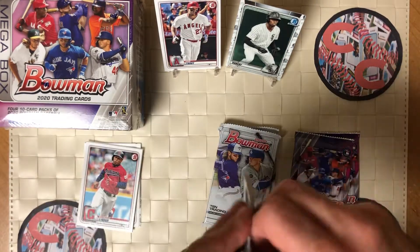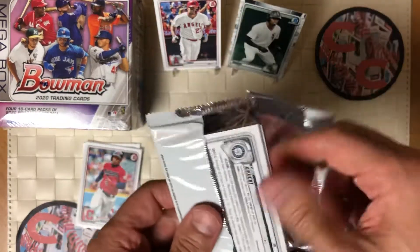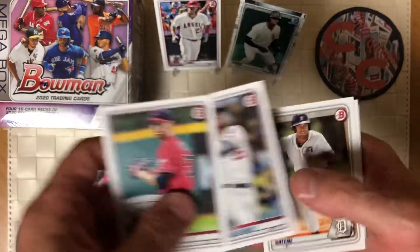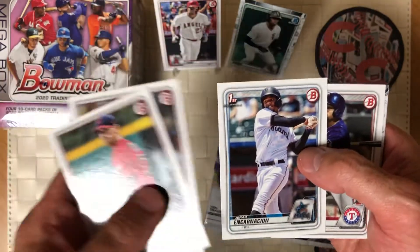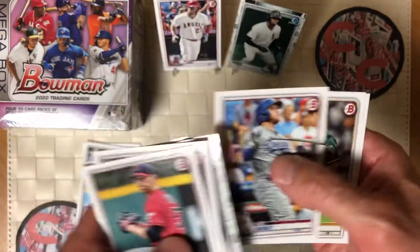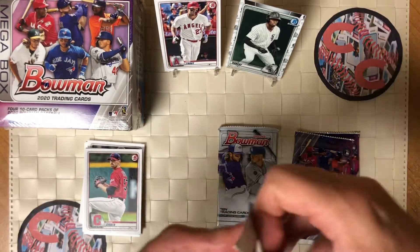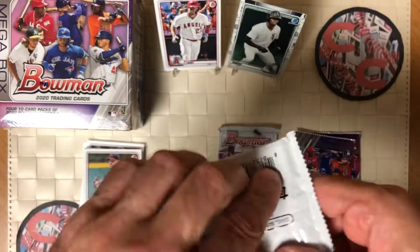So there are chrome cards in here, probably no hits in terms of autographs or parallels. But that being said, the Bellinger chrome card there is a First Bowman Incarnation. Langeliers. Grant Levine. Hope everyone's having a great Monday.